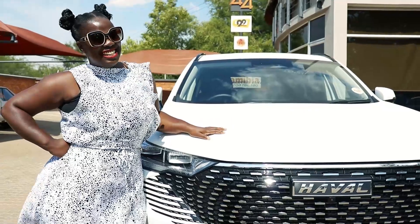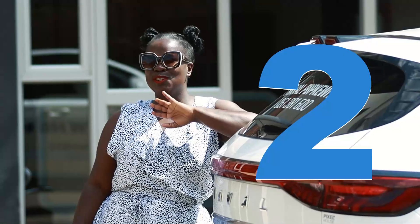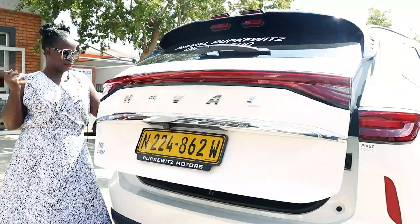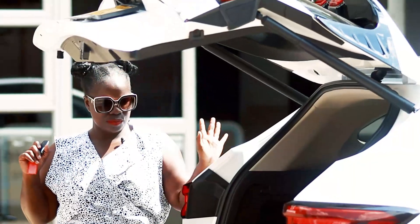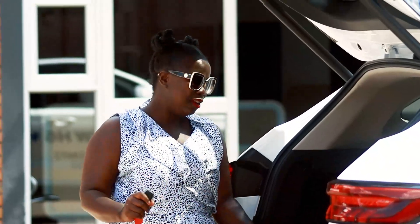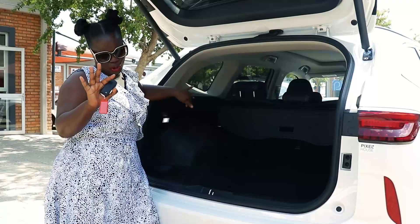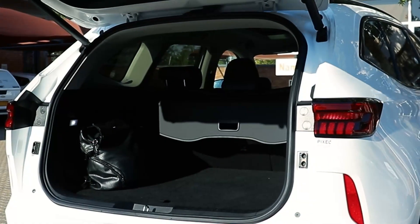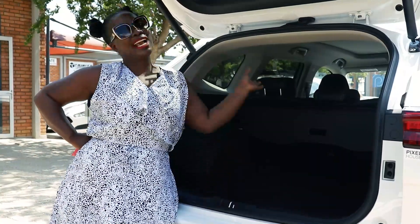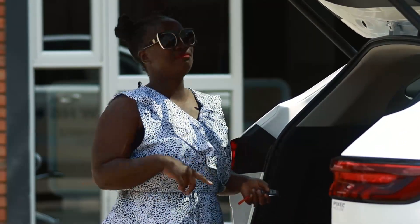Size does matter, and here's the second thing I absolutely love about the Haval Hybrid: the boot space. I'm imagining a trip to the village — the combo, the rice, the macaroni, the oil — and there's still enough room for your luggage. And when I come back from the village, it's just mangoes, mangoes, and more mangoes.